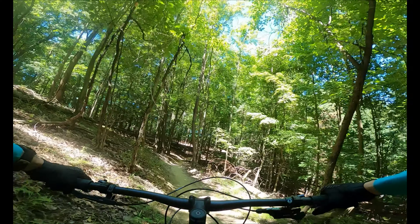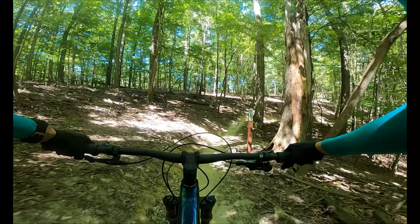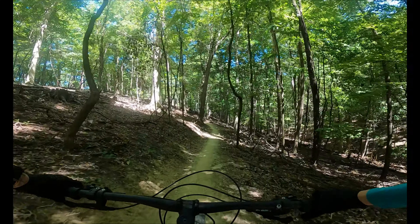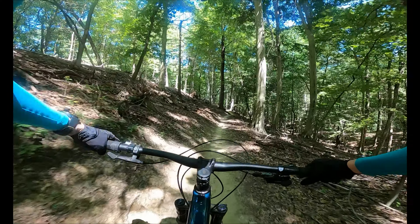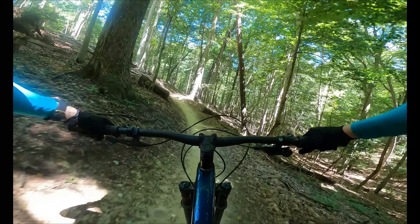The last trail is Center Loop, which has a fast ascent and a small booter jump at the very beginning of the trail. This trail, along with Little Loop, can be very fun when ridden quickly, and the first half mile or so can be ridden without a single pedal stroke. The rest of the trail is a series of switchbacks and climbing that'll get you back to the trailhead.